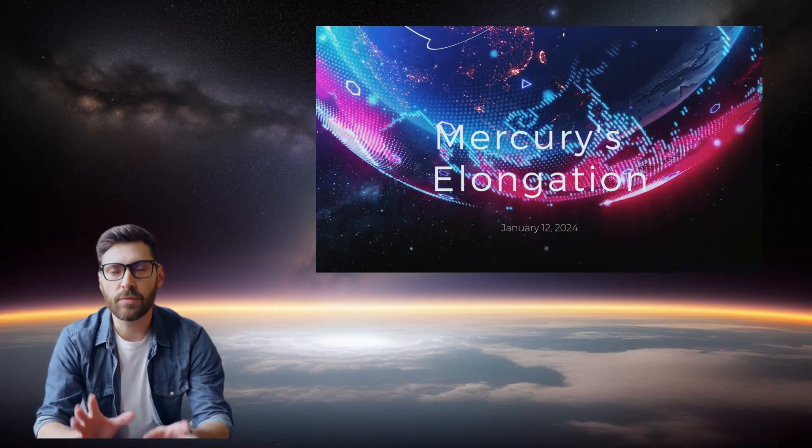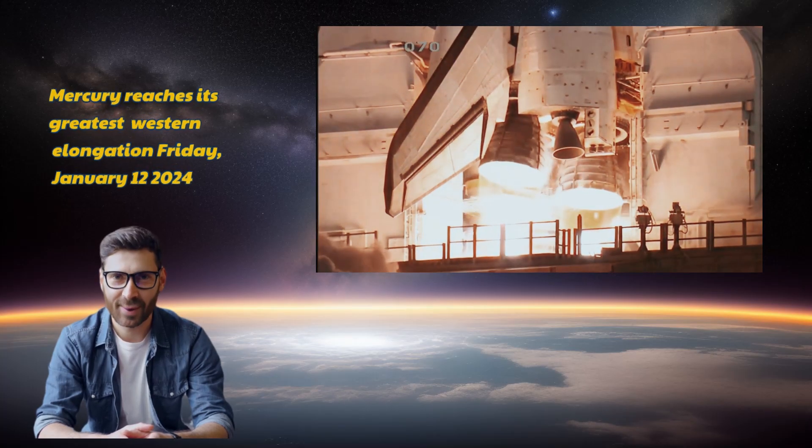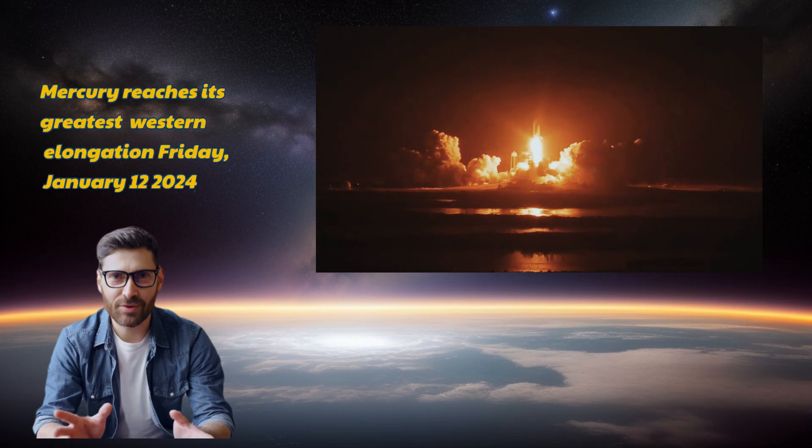Hey, stargazers! Get ready for an astronomical treat coming your way on January 12, 2024. Mercury, the elusive planet, reaches its maximum western elongation.